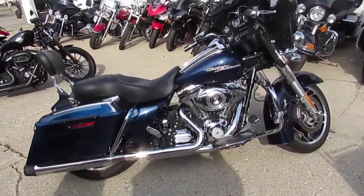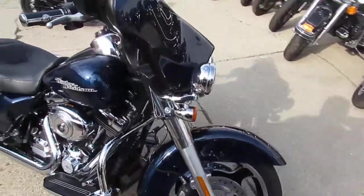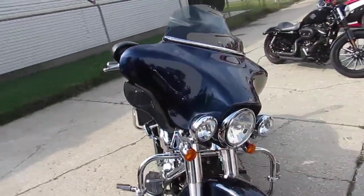Hey, it's Approval Powersports doing some videos on our used Harley Davidsons. We got over 450 used bikes in stock, over 300 used Harley Davidsons in stock.